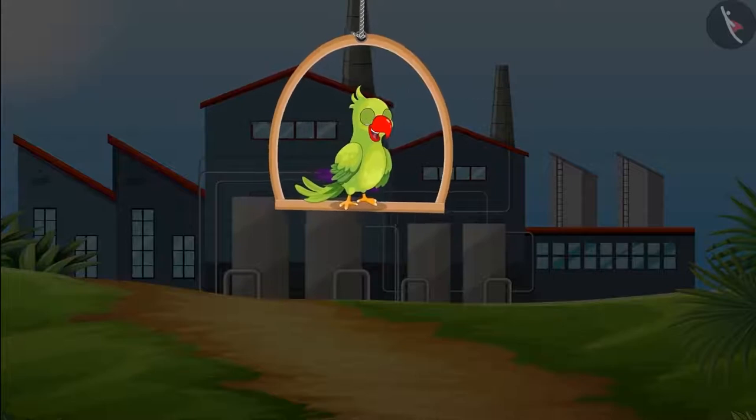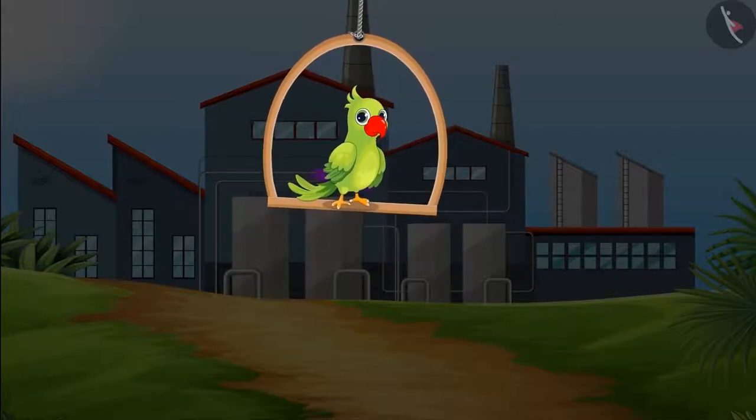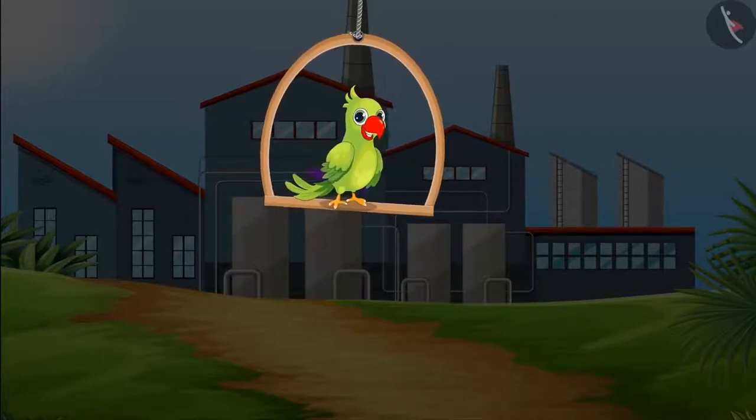Today Chotu with his friends is going on a school tour to a candle making factory where beautiful candles are being made and then sent to shops where these are sold.